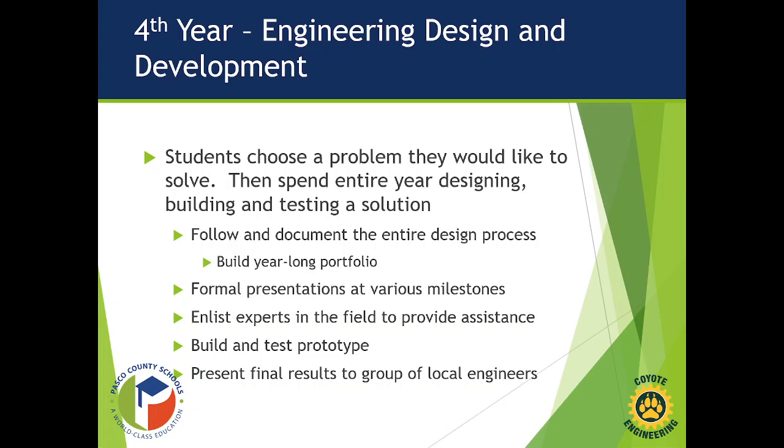Students give formal presentations at various stages within the design process, gaining experience standing in front of people and delivering professional-caliber presentations. They communicate with experts in the field to develop expertise they may not have. They build and test a prototype, then present their final results to a group of engineers or industry professionals.